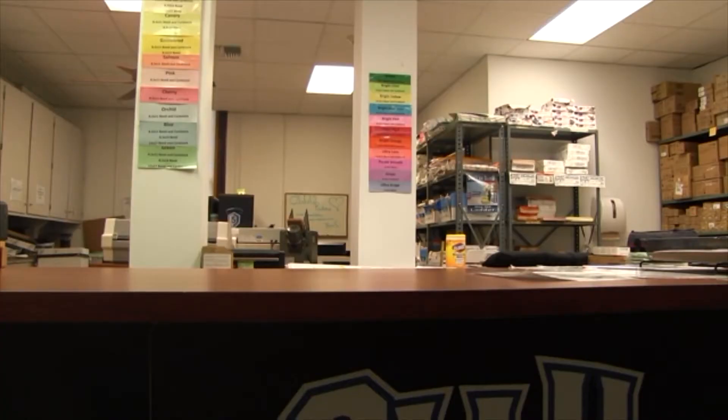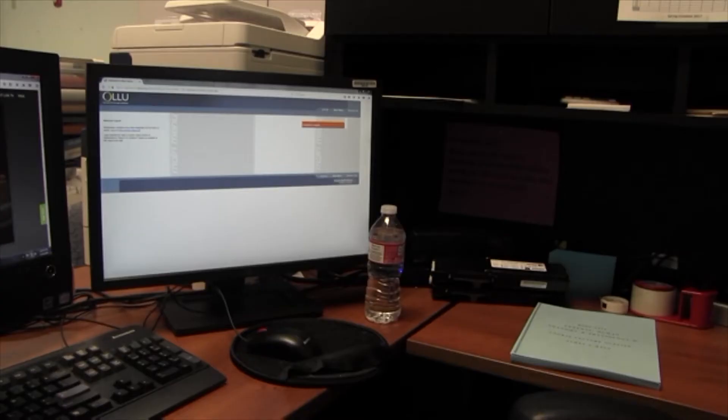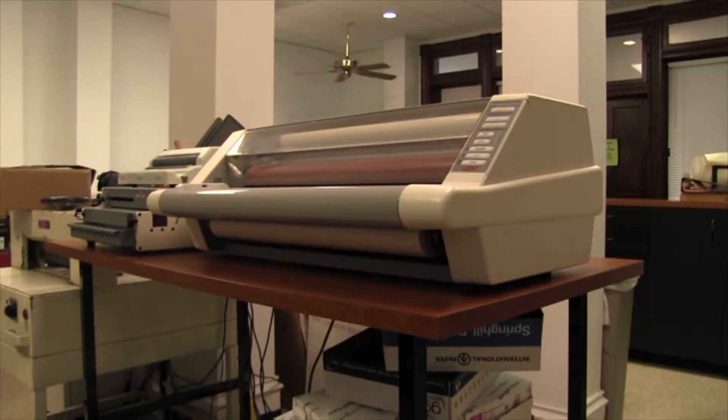Work study is an option for students at Our Lady of the Lake who want to make money while being on campus. Our Lady of the Lake has many options for students looking for a work study. A benefit of work studies is that they are flexible with your schedule — a good way for students to gain work experience and have some extra money to buy food, books, or anything they may need.